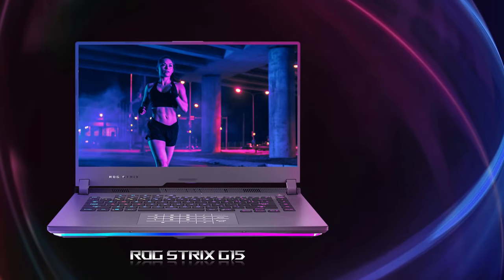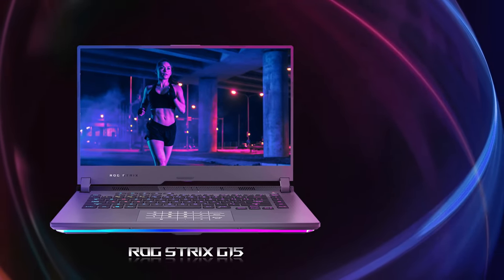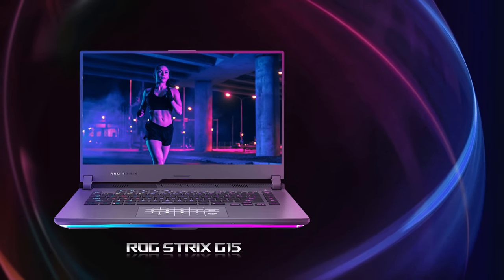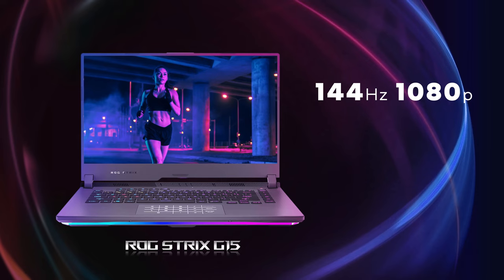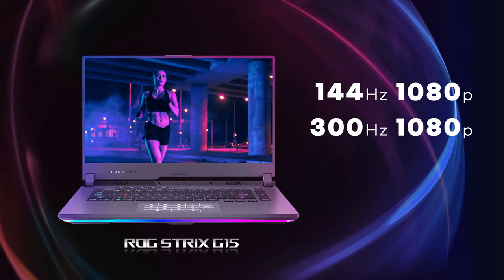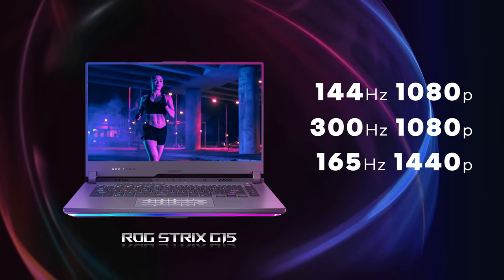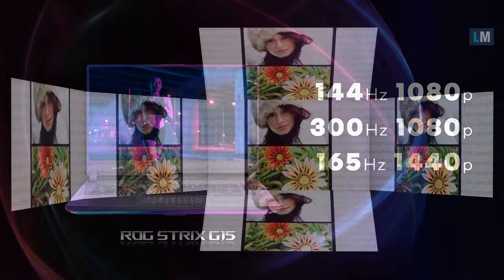This year, the Strix G15 is all about great displays. You can pick from three options, including two 1080p panels — one with 144Hz and one with a whopping 300Hz refresh rate. The flagship version is a 1440p 165Hz option. With us, we have the 300Hz display.